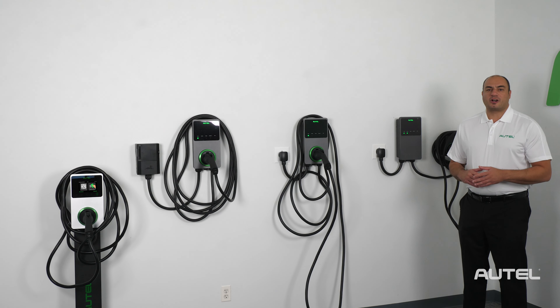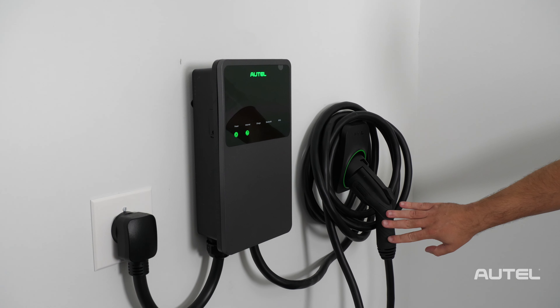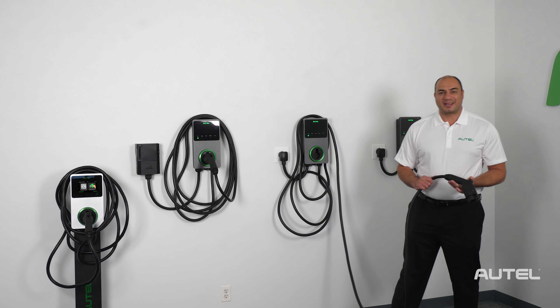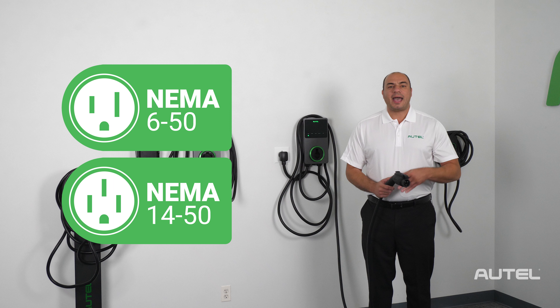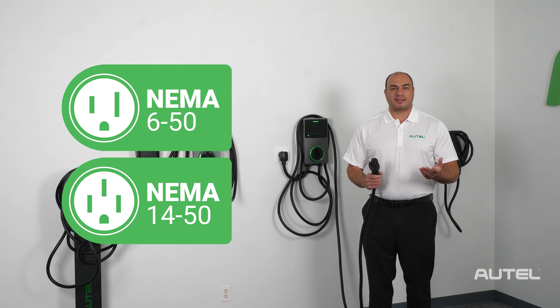The Maxi Charger home comes in two cable management options, the in-body holster and separate holster. Both feature an industry leading 25 foot cable and J1772 connector. Our available 40 amp NEMA 14-50 and 6-50 plug-in units and a 50 amp hardwired configuration offer multiple installation options.